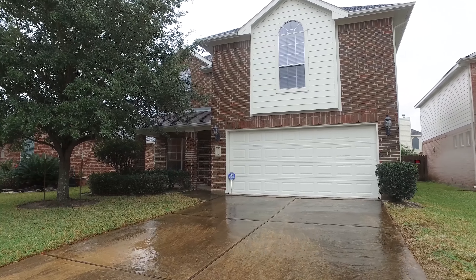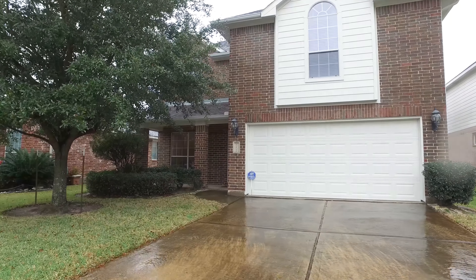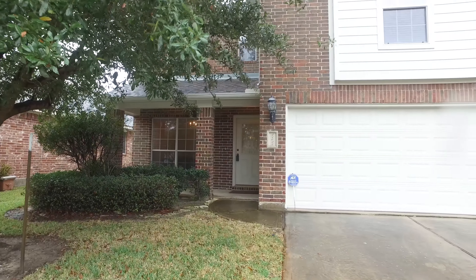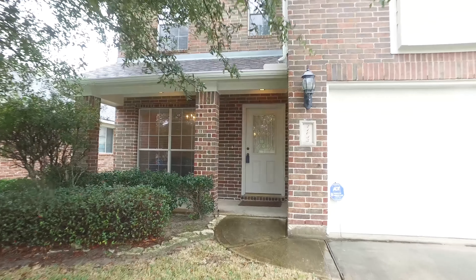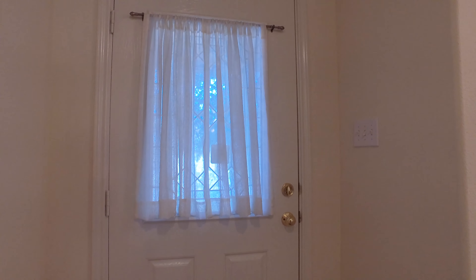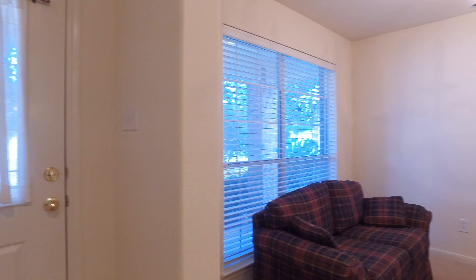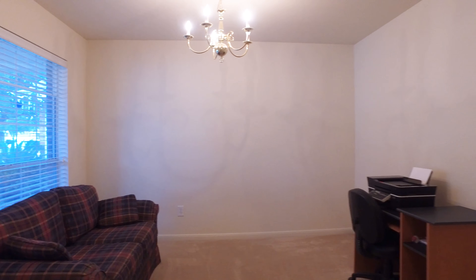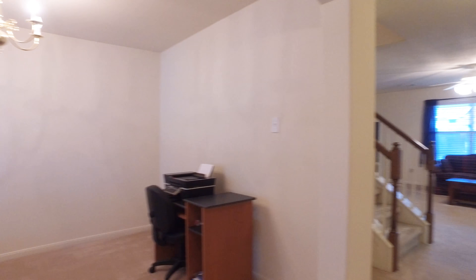Welcome to the walkthrough video tour of this two-story home located in Houston, Texas. There's a two-car attached garage and it was built in 2005. This home is in the White Oak Falls subdivision and has been truly maintained by a loving family and is ready for you to move in.